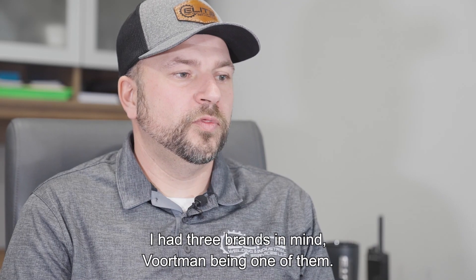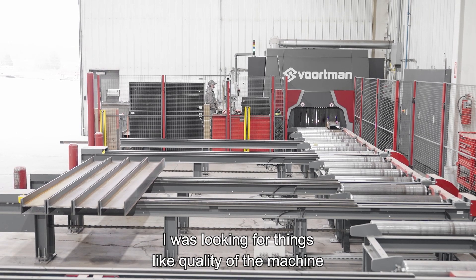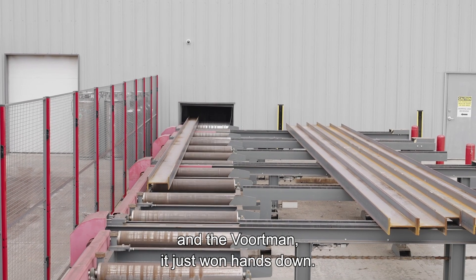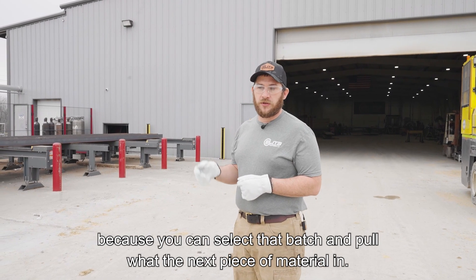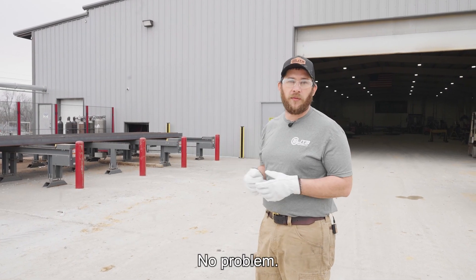I had three brands in mind, Vortman being one of them. I was looking for things like quality of the machine, integration with other machines, and the Vortman had just won hands down. It doesn't really matter which order you set it in or how you've got it batched, because you can select that batch and pull the next piece of material in — no problem.